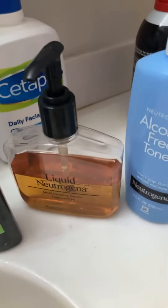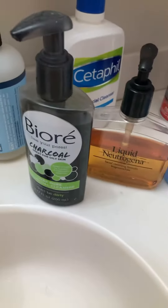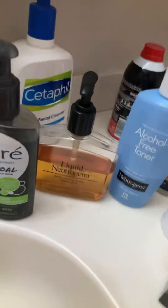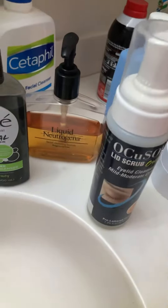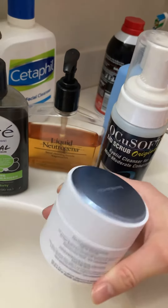I start off with the liquid Neutrogena, then I go to my Biore charcoal face thing, then I do my nose strip, and then I do my eyelid thing, and then finally I do my Bare Minerals moisturizer, and then later brush my hair.